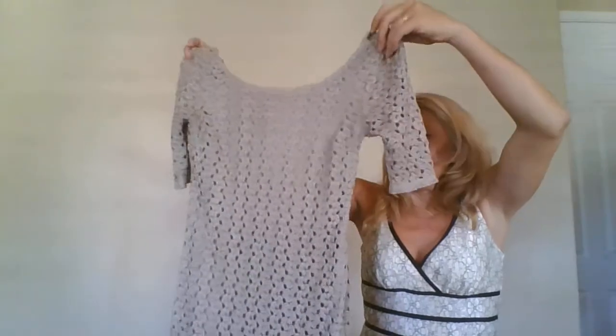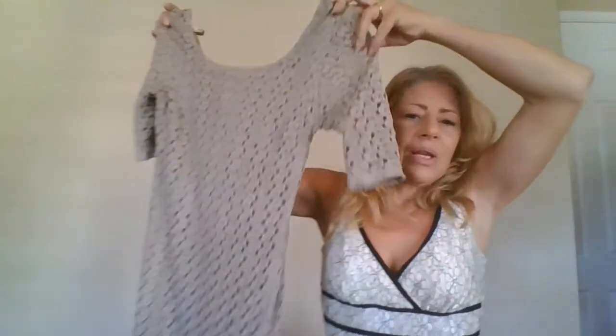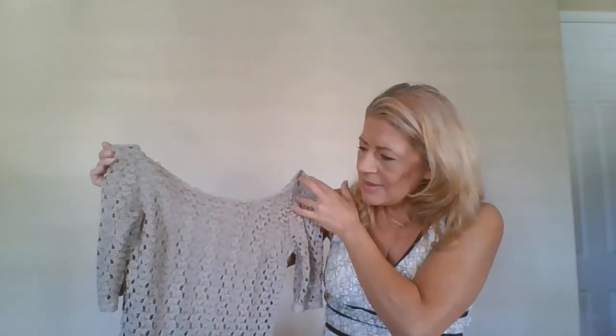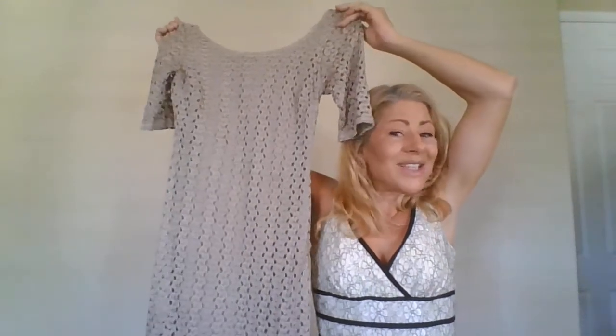I'm almost done — getting to my favorite items and my two full-priced items. This is a Banana Republic Heritage, size zero — Heritage is a more expensive line. It's a scoop neck modest style dress in a boho knit with a crocheted lace overlay in almost a goldish bronze. I'll list it as mother of the bride.